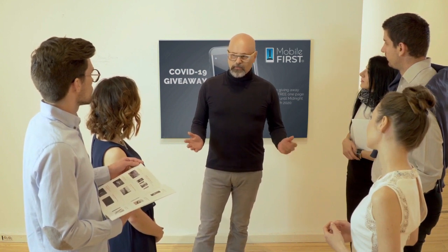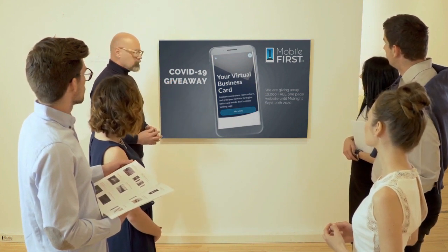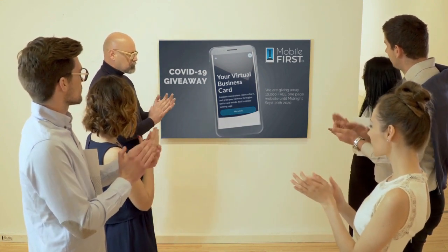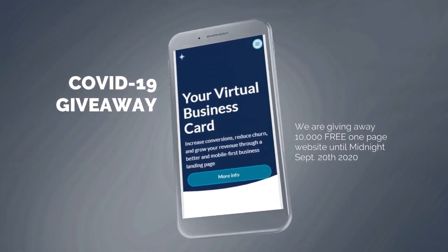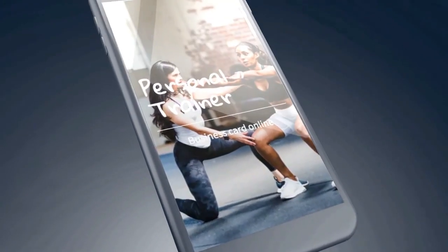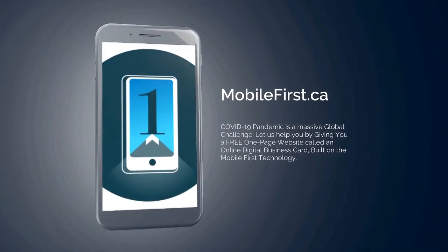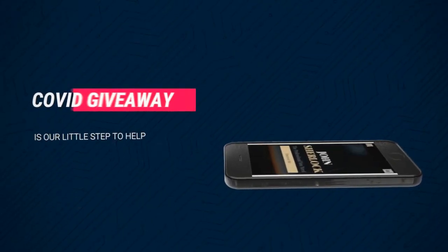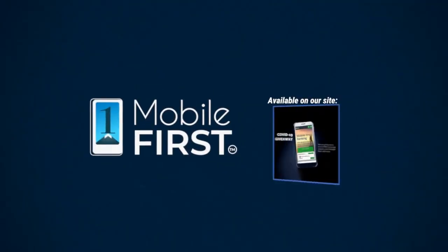Mobile First Canada is all about helping — create a one-page website for free so anyone can build their own one-page website without spending a penny and avoid financial loss in bad times like now. Our COVID-19 giveaway is available until midnight September 20th, 2020. Want a free one-page website? Get your revenues stabilized — convert threats into opportunities. Available at mobilefirst.ca.